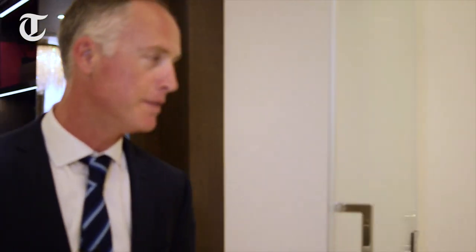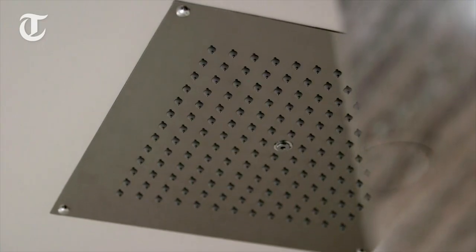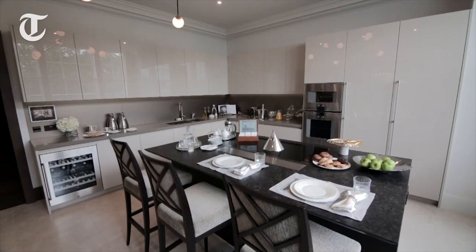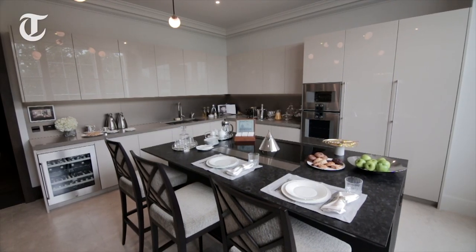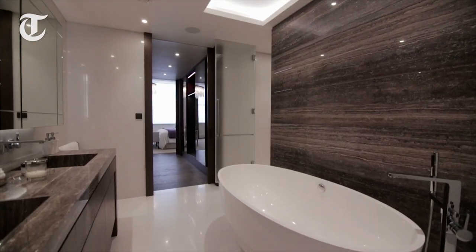This luxury shower features an enormous rain head which, once in, will give you a thorough deluge of water. This particular apartment, as it's been fully furnished and fitted out with all of its technology, is on the market for 12 million pounds. Other apartments within the building range from about 10 million pounds up to around 20 million pounds.